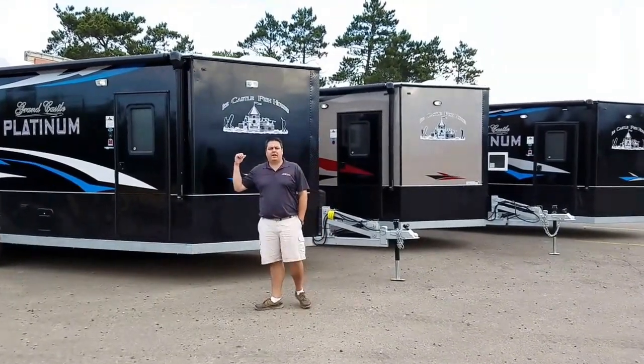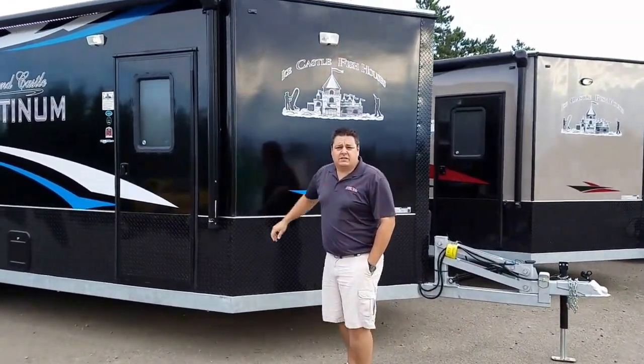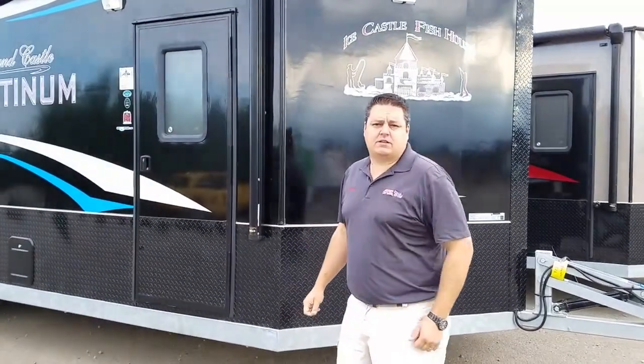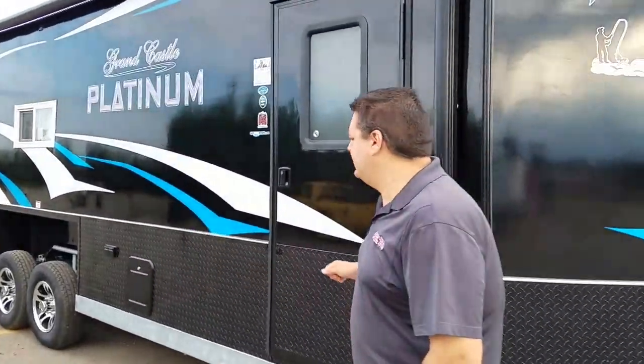So we're back to our three custom houses, and obviously the first thing you're going to notice is fiberglass siding. All three of these houses — the customers wanted fiberglass siding on them — and then a couple extra goodies inside. Let's go take a look.